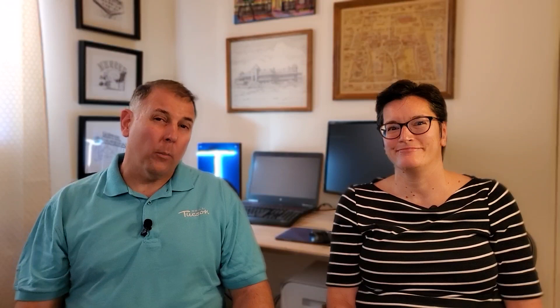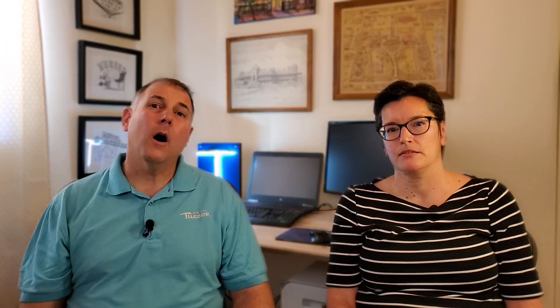Thank you for joining us again. We hope you found this video informative. If there are topics you'd like to see us cover, please leave a comment. Please visit realtucson.com. If you'd like to ask any questions about Tucson or real estate in general, Kim and I are happy to help — our telephone numbers and email are in the description, and we are the ones who answer the phone. We look forward to talking with you. Bye-bye.